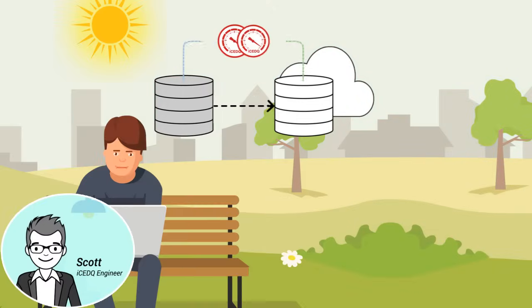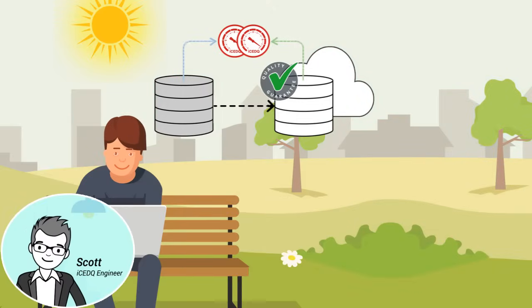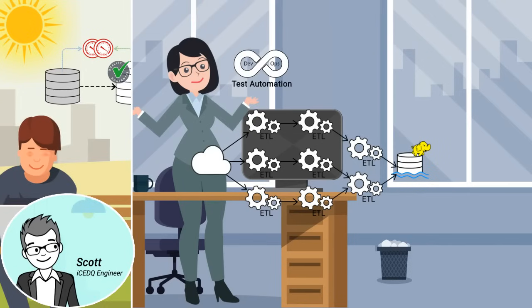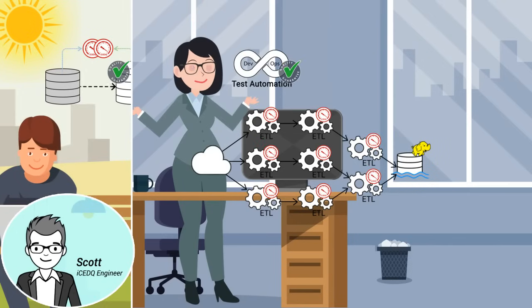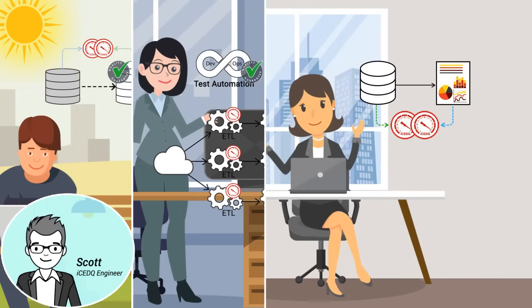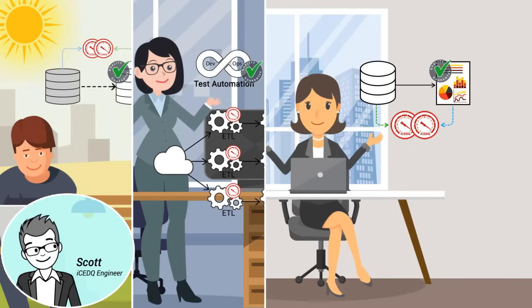Now Joe is no longer worried, because IceDQ is certifying his data migration to cloud. Ann has implemented DevOps with IceDQ and has automated ETL testing for big data. Now Sophia is confident about her reports, as she automated BI testing with IceDQ.